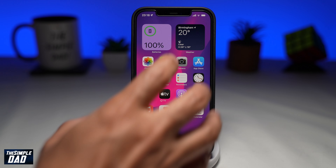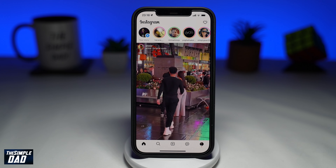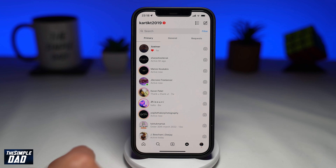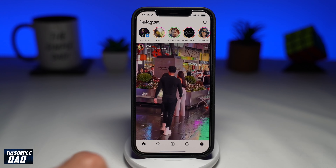So recently Instagram have introduced a new feature called Notes. Users have been expressing their thoughts on social media, and while some seem to be big fans, others still have doubts. Nonetheless, the Notes feature seems to be the trending topic that everyone has been talking about on Twitter.